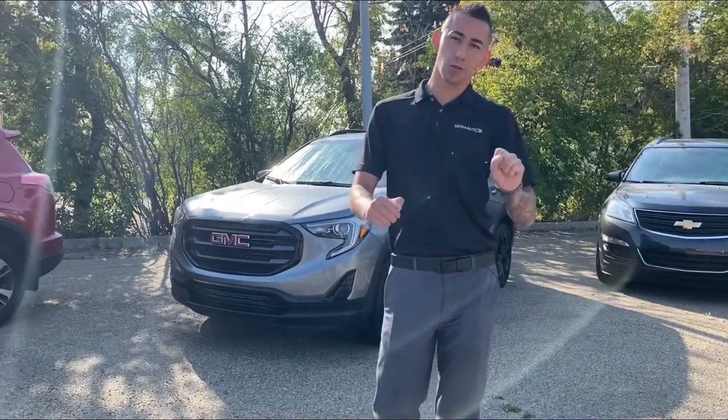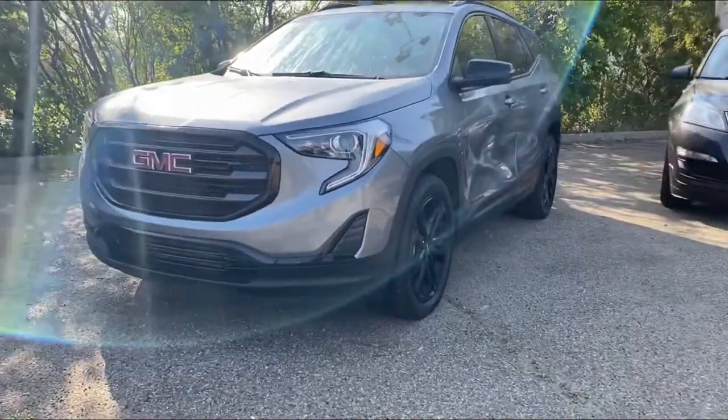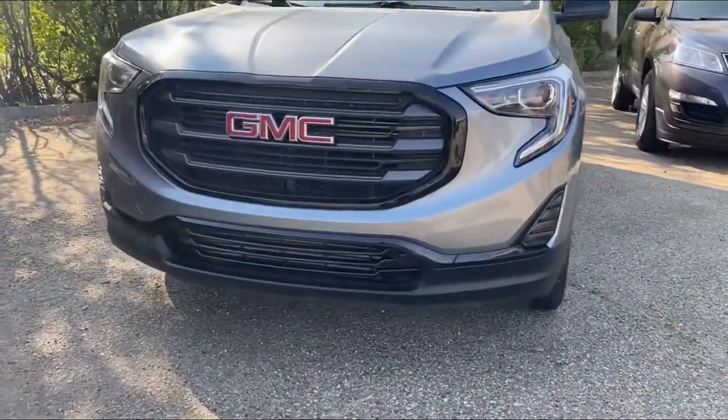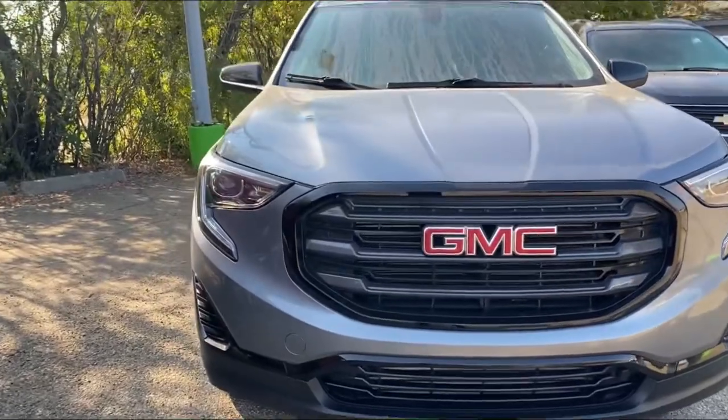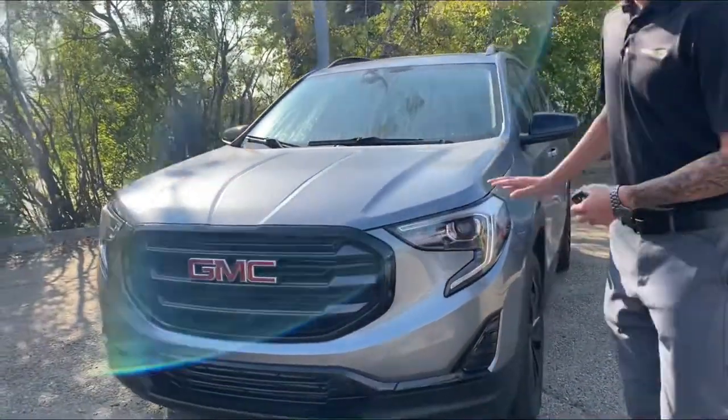Hey guys, Adrian here at Ultra Auto showing you this freshly traded-in 2019 GMC Terrain SLE2. This one's a one-owner with a clean Carfax — you can hit our website and check out all that there. We make sure everything is disclosed on there.